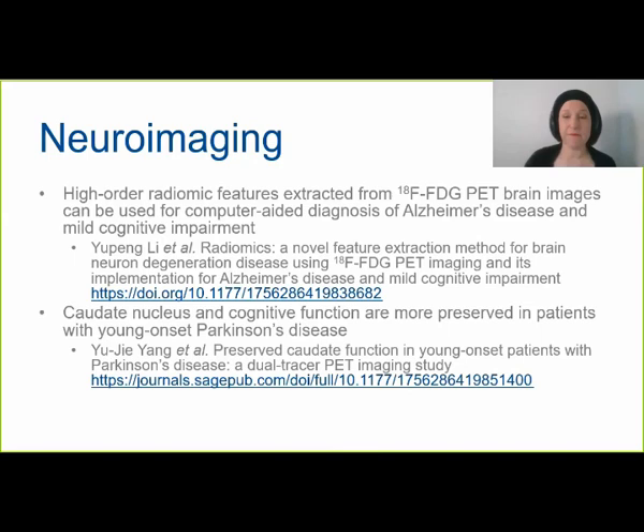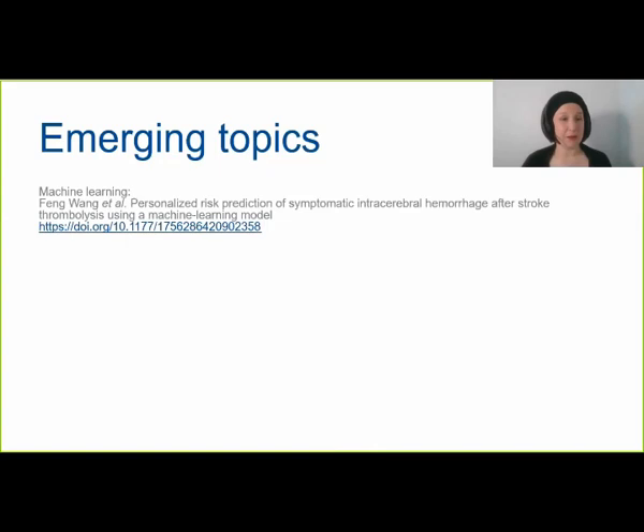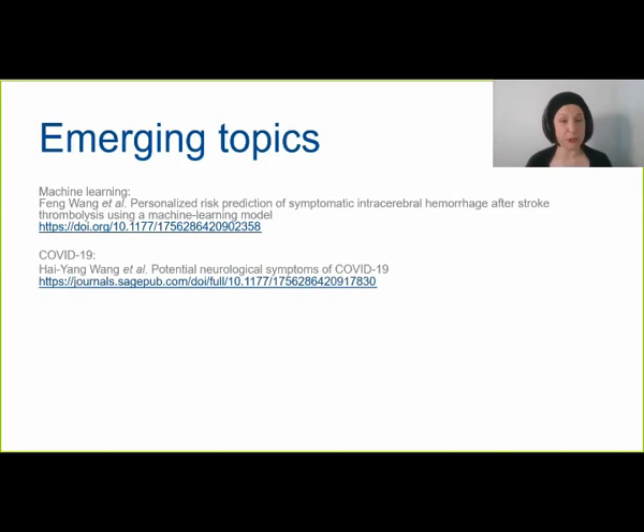We also have a number of emerging topics where very interesting research is appearing. One of the latest is machine learning — for example, an article by Feng Wang and colleagues on personalized risk prediction of symptomatic intracerebral hemorrhage after stroke thrombolysis, using machine learning models to make personalized risk assessments, which can take some of the workload away from clinicians. And of course, COVID-19 is one of the very recently emerged topics. The latest article published on this topic was a letter by Hai Yang Wang and colleagues on the potential neurological symptoms of COVID-19 and the importance of recognizing them.